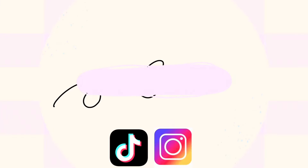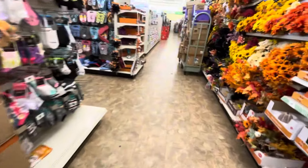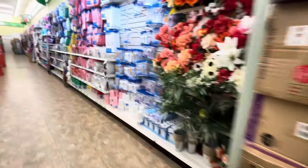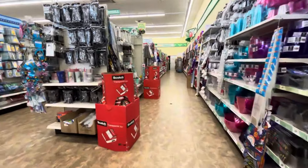Hey savers, welcome back to another video! If you guys are new here, welcome. We are inside Dollar Tree because we have some good offers I want to share with you guys so you can take advantage. Now, some of these deals I may mention may no longer be available by the time you are watching this, but it doesn't hurt to see it so you know what to look out for.